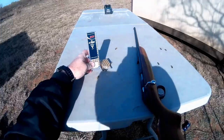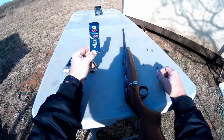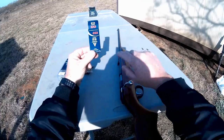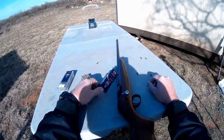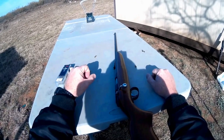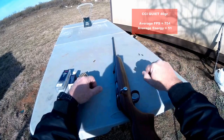The CCI 22 Short is a 29-grain bullet. The CCI Quiet 22 long rifle is a 40-grain bullet. So you're getting more velocity and a heavier bullet, which means you're actually getting a lot more knockdown power. I'm going to go ahead and post the foot-pounds of energy results for the CCI Quiet and the CCI 22 Short right here so you can see the averages on screen.